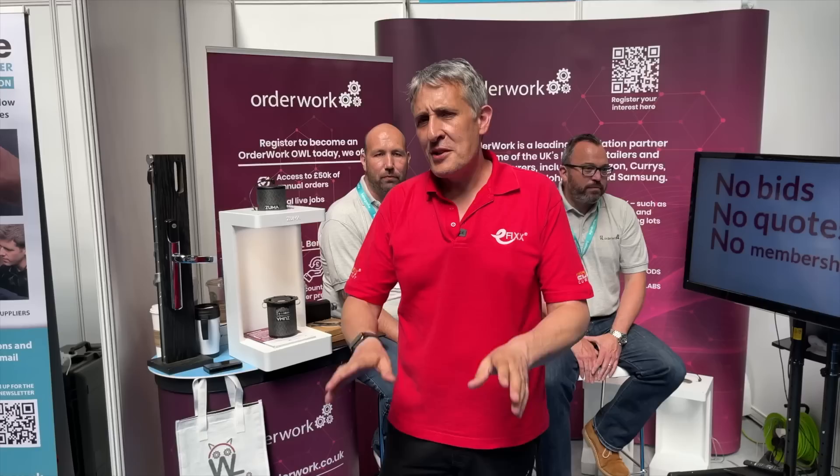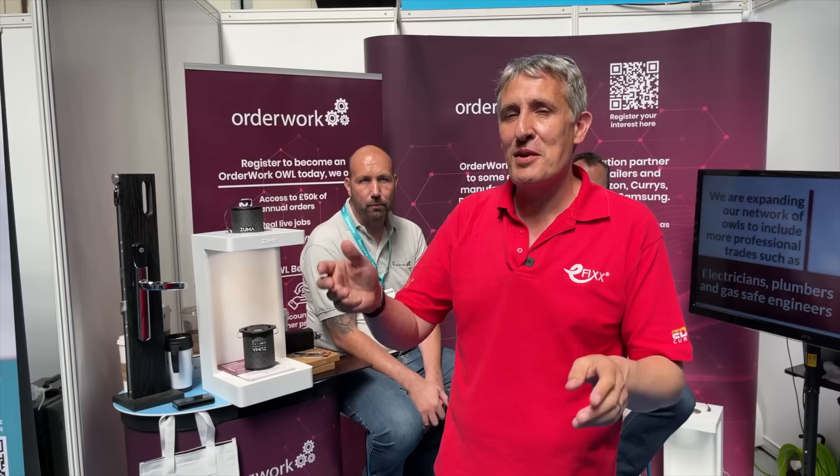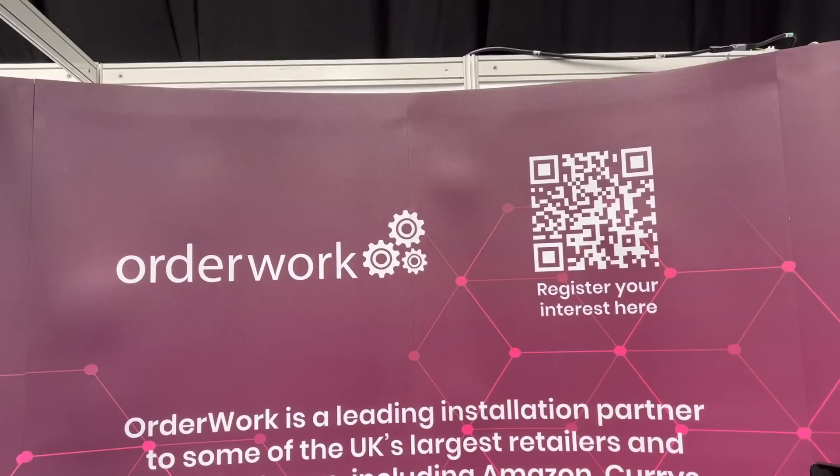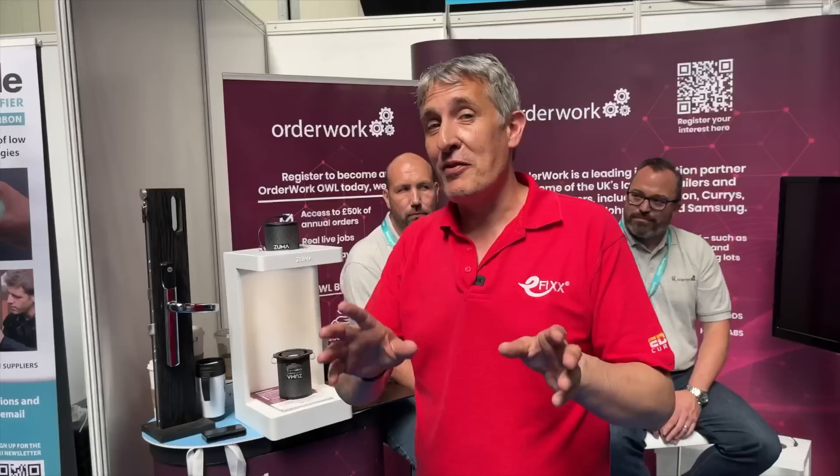Another service we found is Order Work. It solves two problems: first, when someone orders a smart thermostat, smart doorbell, or speaker and needs it installing but doesn't know how to fit the tech, Order Work arranges installation through a network of contractors. Second, if you're an electrician looking for more work fitting smart thermostats and similar devices, you can register with Order Work as a contractor. Link in the description.